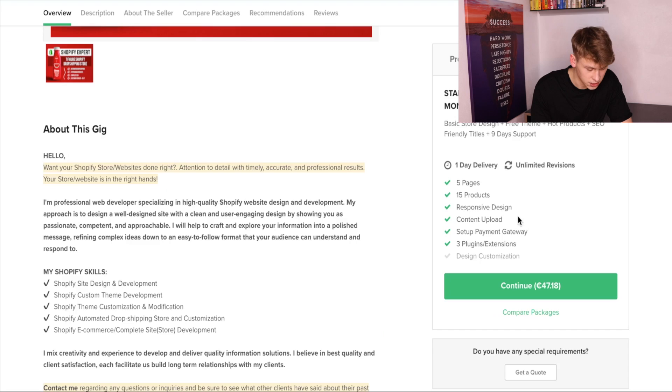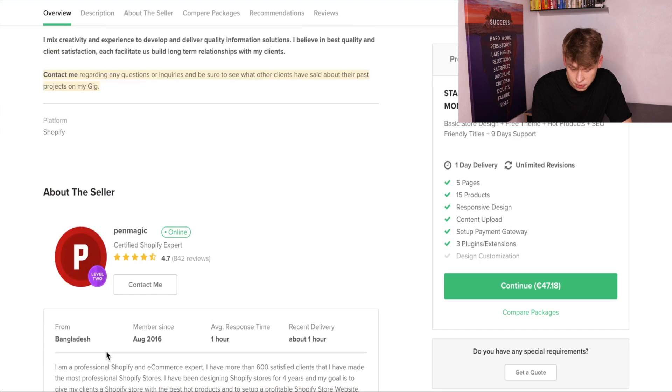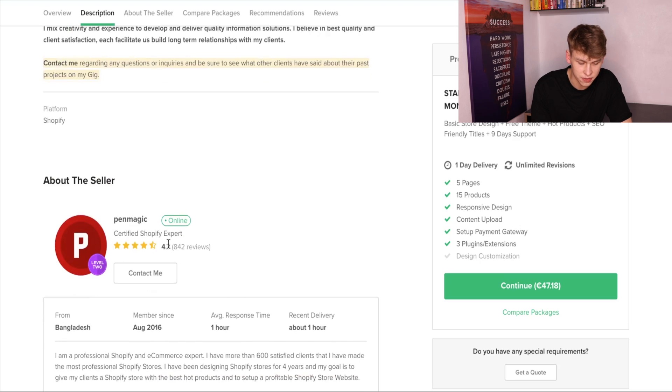So we click on it. This guy is a level two seller — he's been in this for a longer time, member since 2016, from Bangladesh, 4.7 stars from 842 reviews, and is a certified Shopify expert. That is very trustworthy. But looking at it, I don't know if I want such a big product variety. I'd actually more like to have a one-product store, so we're going to continue searching.